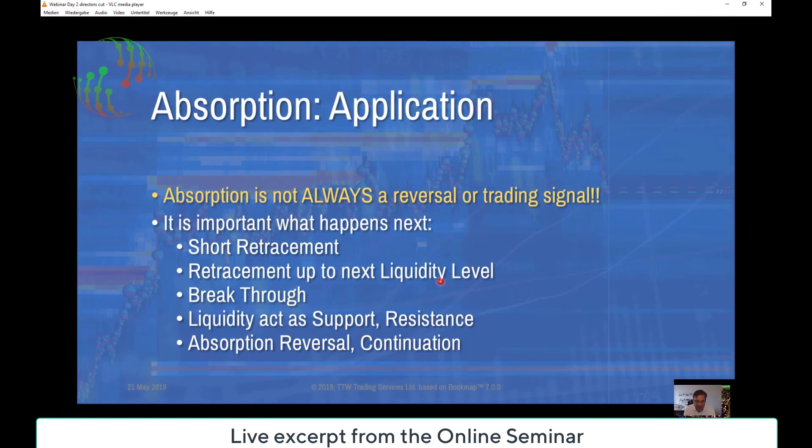Absorption is not always a reversal trading signal — it's not always. Please put your focus on the word 'always.' I don't want to force you to think that every time you see an absorption it is a trading opportunity. No. But we have enough indications when an absorption is a trading opportunity, and I will show you that.